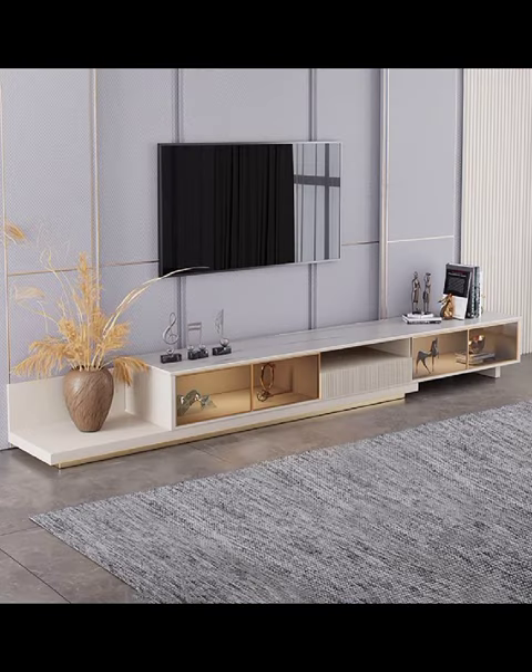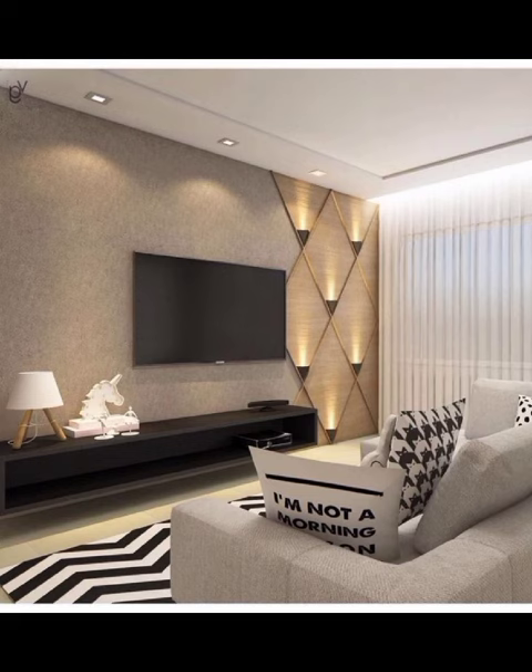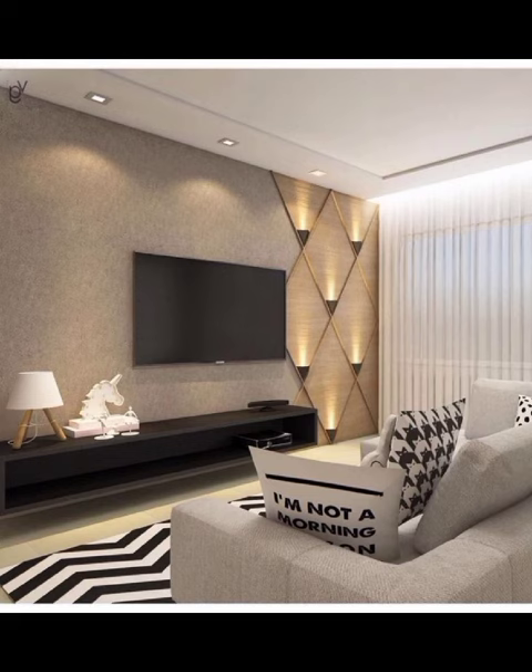But wait, there's more. For those of you who crave a touch of opulence, our video explores TV cabinet designs that make bold statements. Imagine a cabinet adorned with intricate laser-cut patterns, adding a touch of artistic flair to your living space.